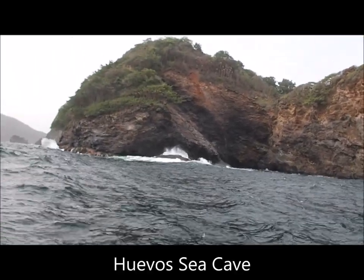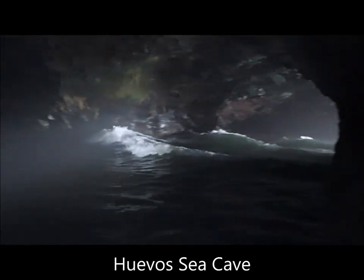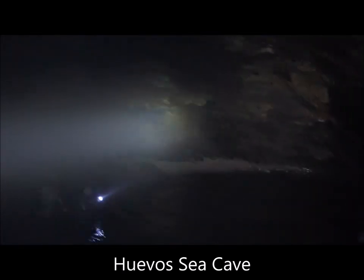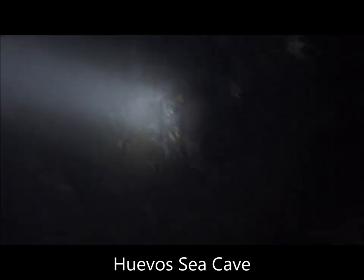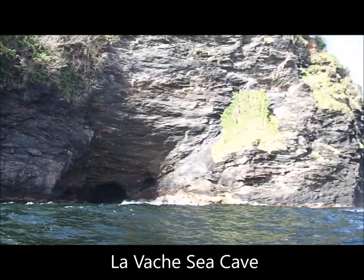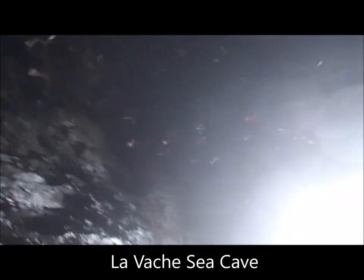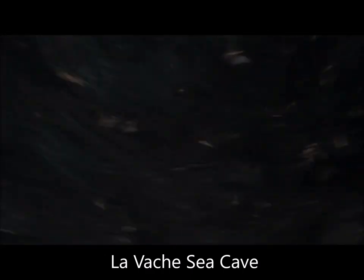The hardest population to survey was the almost inaccessible sea cave on Huevos Island. However, on a second attempt when the seas were calmer and the tide was low, I managed to swim in through the only entrance and count over 200 birds in the dome-shaped cave. Lavash Sea Cave also took two attempts before access was gained. This cave is on the north coast of Trinidad and consists of a large main chamber with a small one further back — over 450 birds were counted in the cavern.